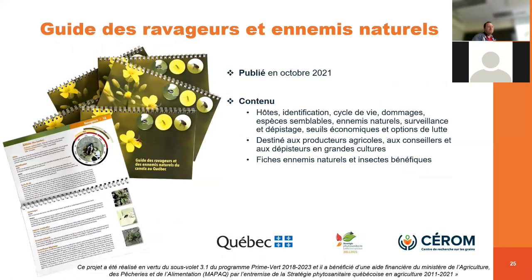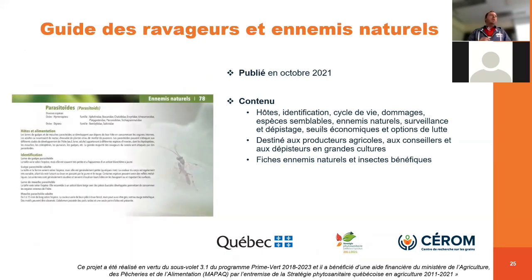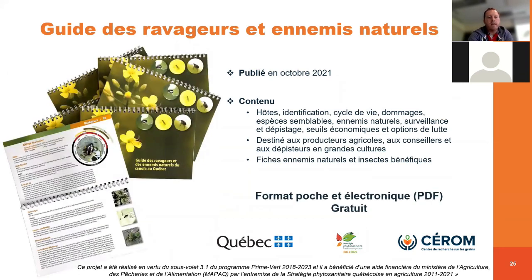Je ne peux pas finir la présentation sans faire un peu de promotion pour mon guide sur les ravageurs et les ennemis naturels du canola. C'est un guide publié en 2021 avec des fiches pour les différents insectes ravageurs du canola — hôtes, identification, cycle de vie, dommages, dépistage, seuils économiques. C'est un guide destiné aux producteurs agricoles, aux conseillers, aux dépisteurs en grande culture, à n'importe qui qui s'intéresse de près ou de loin au canola. On a vraiment mis l'accent sur les ennemis naturels, avec des fiches complètes et des liens entre tel ennemi qui va contrôler tel ravageur. Ce guide est disponible en format poche ou en format électronique, et il est gratuit.